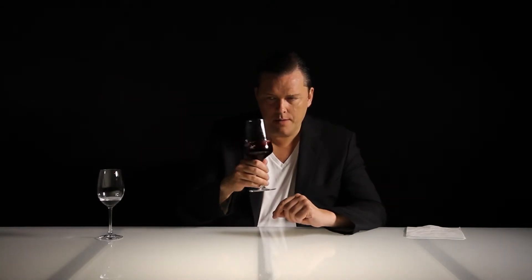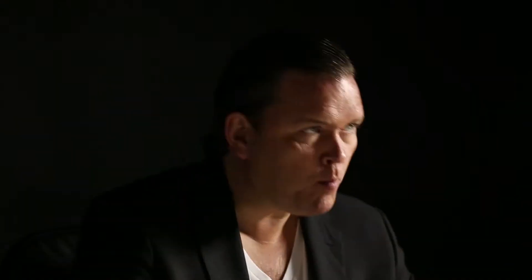No evident oak, rather mild spiciness with a whiff of vanilla. The palate is slightly more expressive than the nose, offering nice sweet fruit.